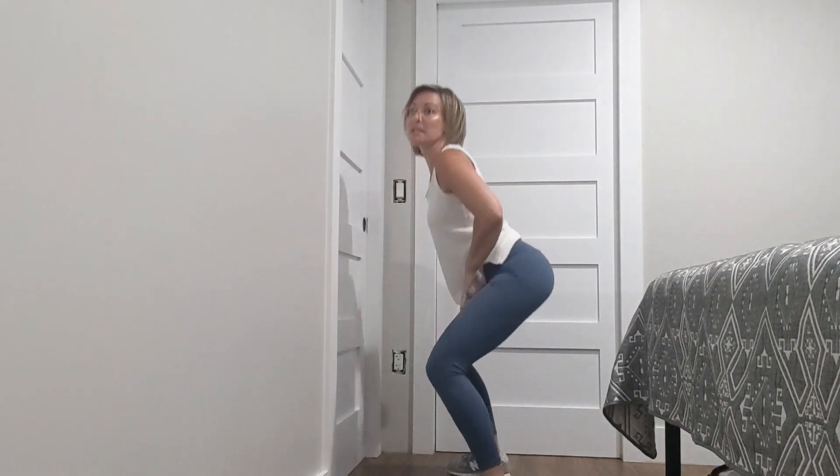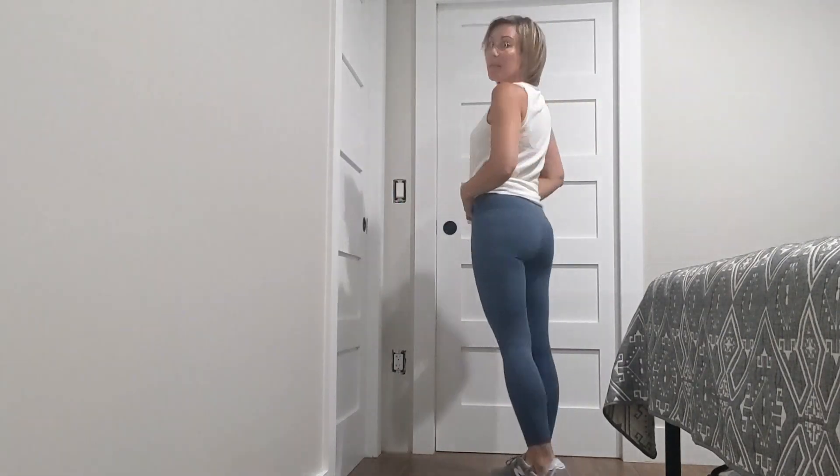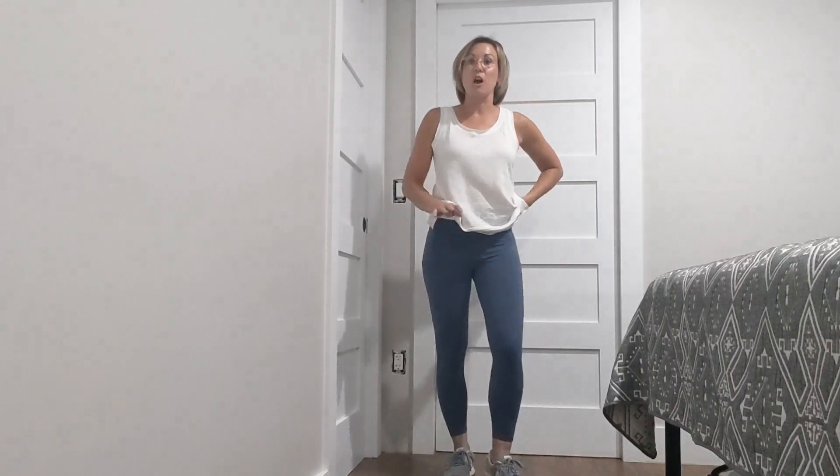They are definitely squat proof — you cannot see through them. The material is so amazing, the stretch is fantastic. It definitely sucks you in at all the right spots and has a seamless waistband that's nice and thick.